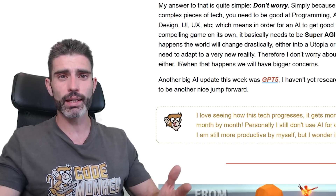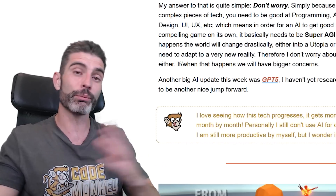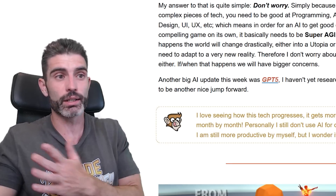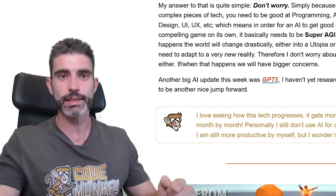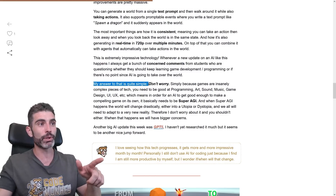I get those kinds of comments all the time. AI — ChatGPT — has been around for like three years at this point, and even back then people were saying, okay, six months from now programmers are no longer going to be required. And here we are two or three years later and of course that still has not happened. So basically, when it comes to that, my answer has been the same and is quite simple: don't worry.